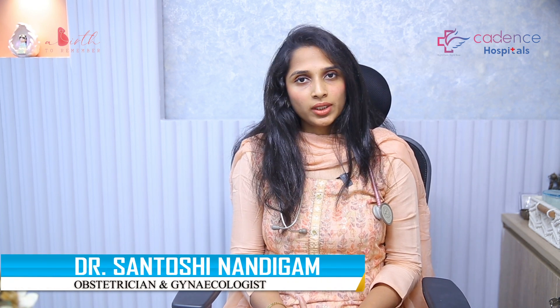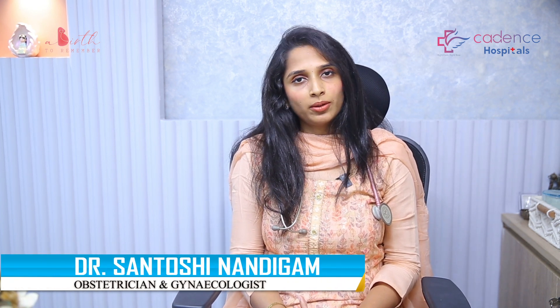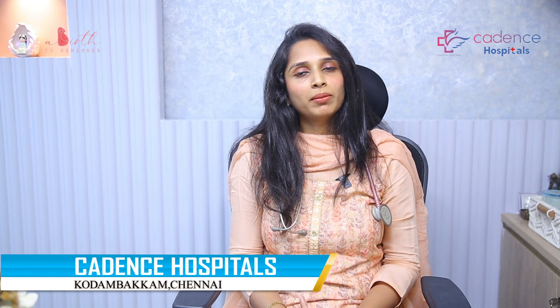Hello everyone, I'm Dr. Santoshi Nandigam, Consultant Obstetrician and Gynecologist at Cadence Hospital, Sholinganallur, Chennai. Welcome to my YouTube channel.